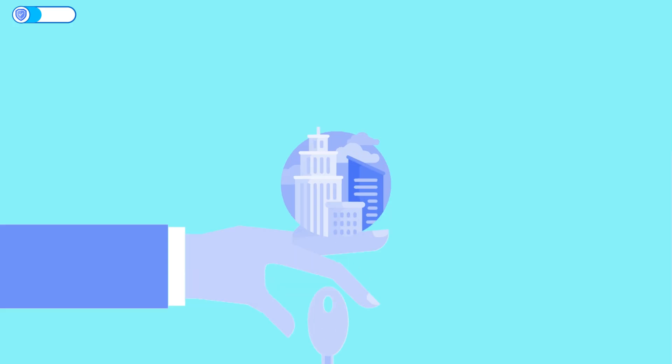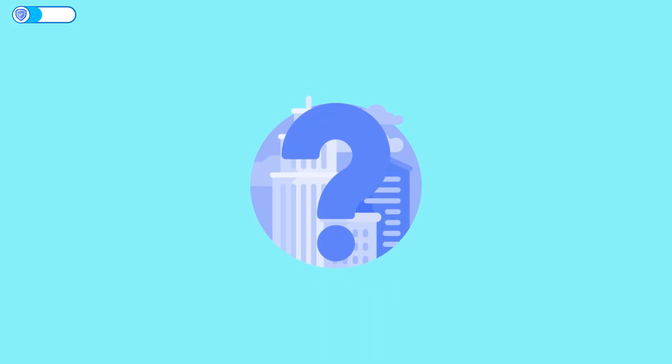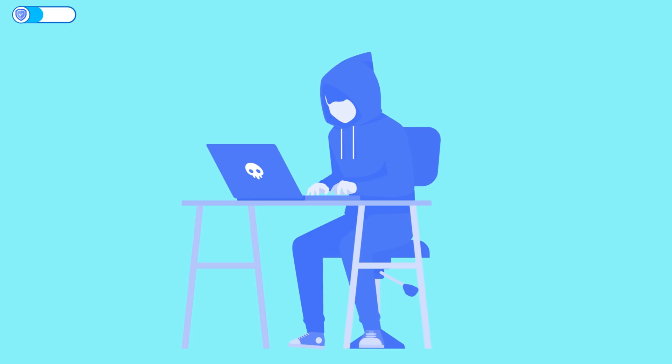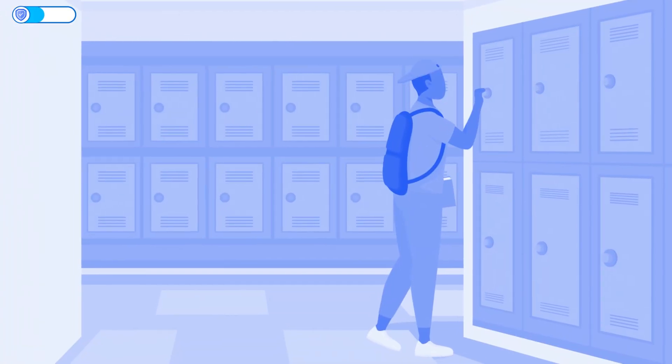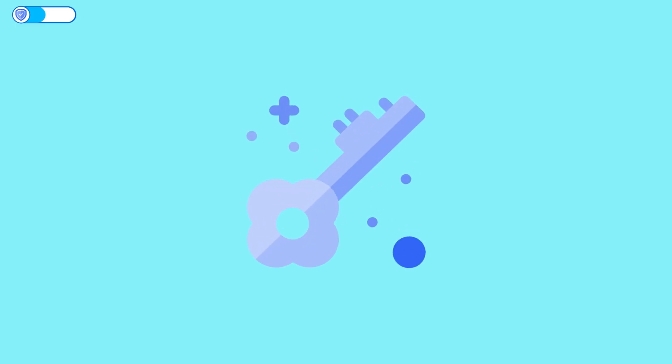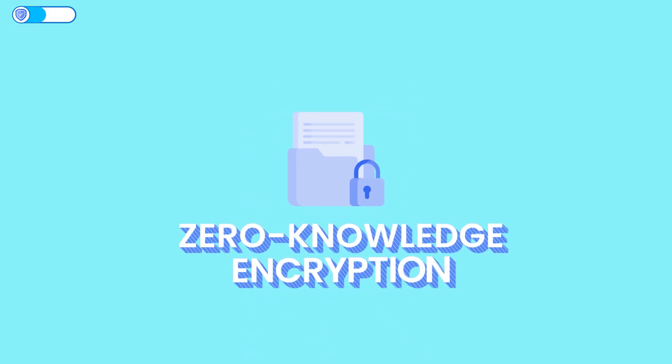Zero-knowledge encryption takes it a step further. It means only you hold the key to decrypt your files. The company literally has zero knowledge of what you're storing, even if their servers were hacked or subpoenaed. Since they don't have the key, your data would be unreadable gibberish. Imagine renting a locker at a storage facility, but you bring your own lock — one they don't have a spare key for. That's zero-knowledge encryption.